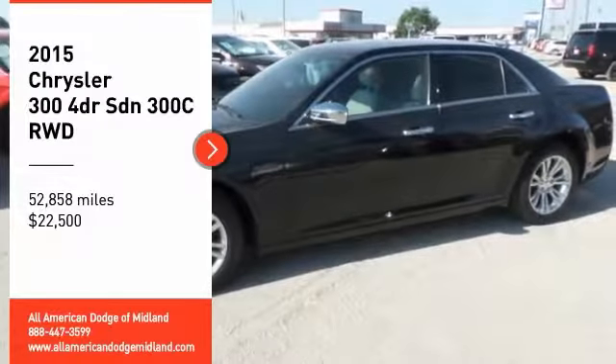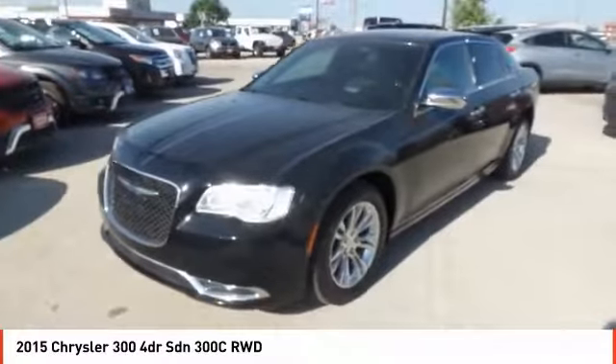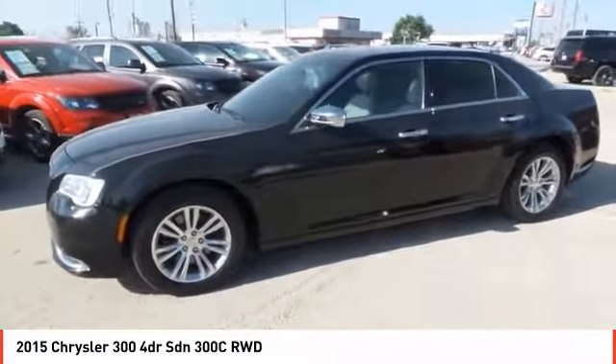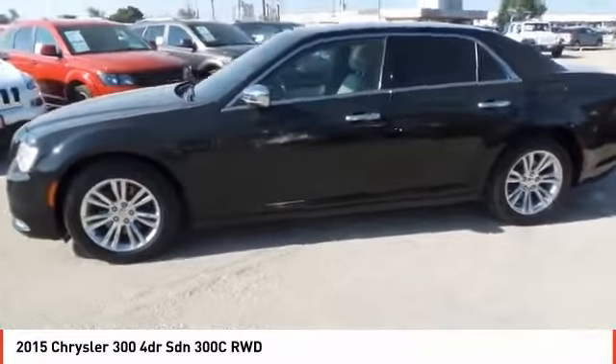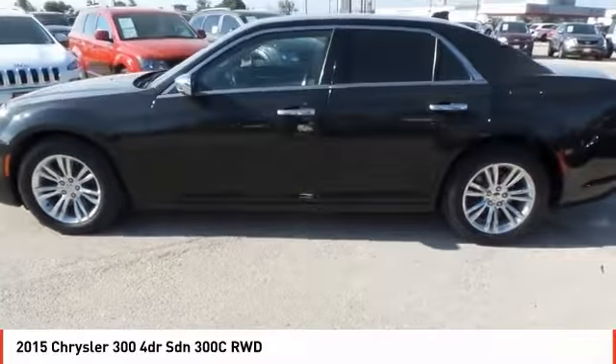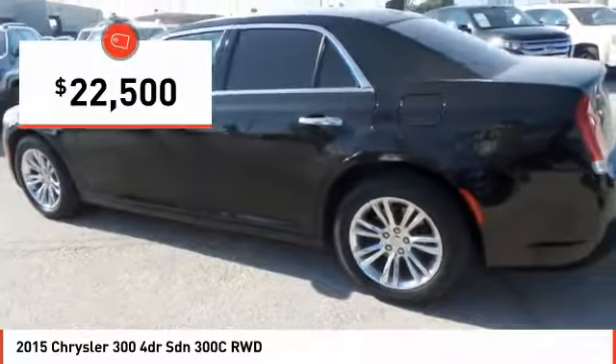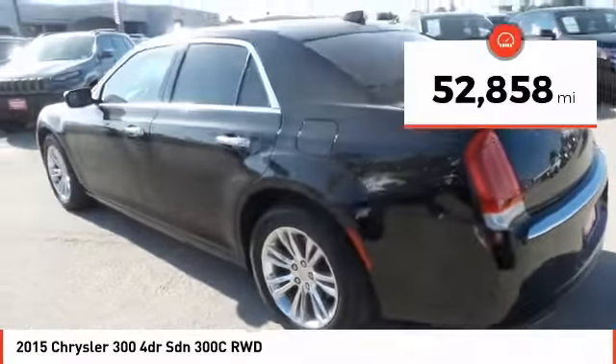You are going to love the 2015 Chrysler 300. The Chrysler 300 combines sport and luxury in one unique and powerful package. If you're looking for elegance and performance, the 300 delivers and is priced below $25,000.